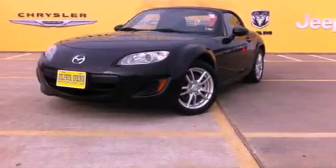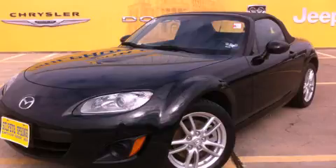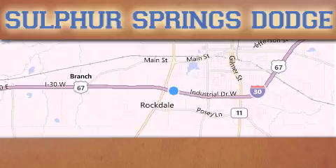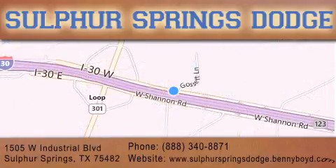Contact us today and schedule your opportunity to see this vehicle in person. Thank you for considering Sulphur Springs Chrysler Dodge Ram Jeep for your next new or pre-owned vehicle. For additional information, please visit our website.